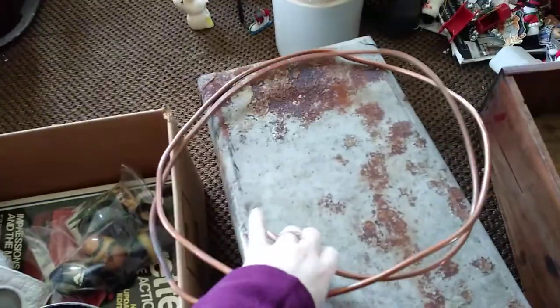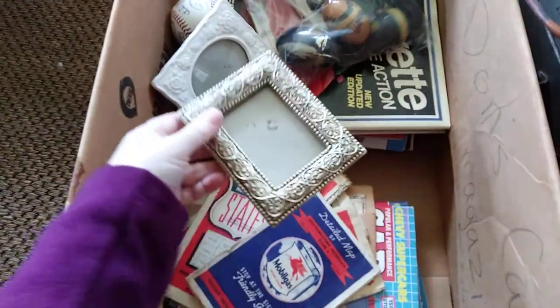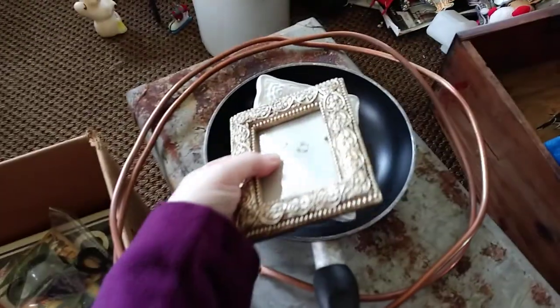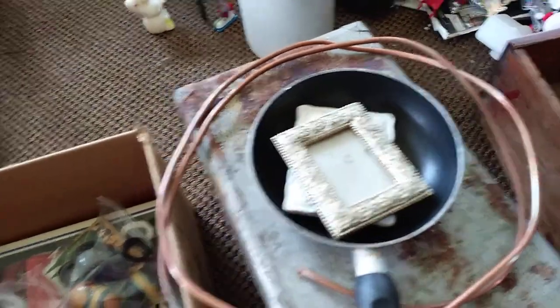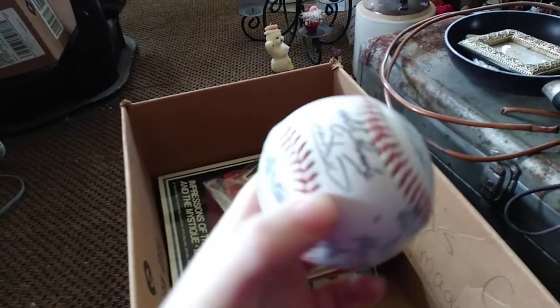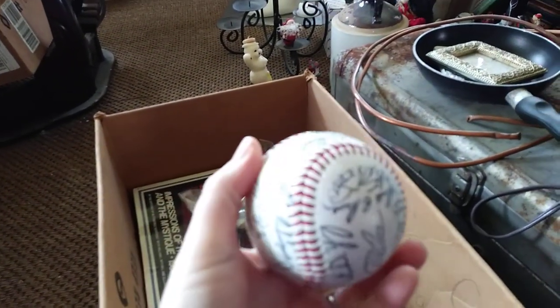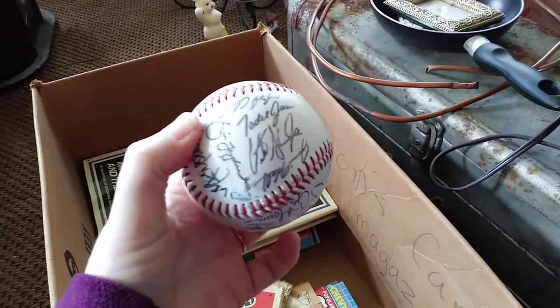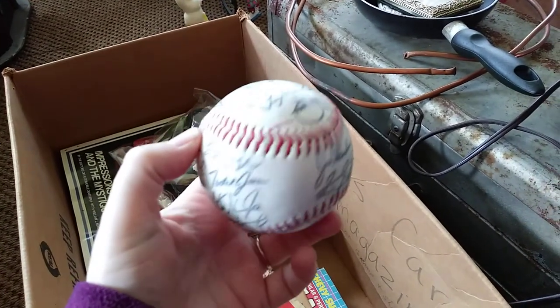Copper, obviously going in the scrap pile if we can ever get there. This too, that's going in the scrap pile. Grabbed a couple little picture frames which will likely go online. This is obviously a baseball sign signed by a bunch of people that I don't know because I literally do not understand or know sports. Anybody know any of these signatures?